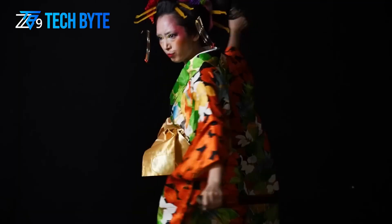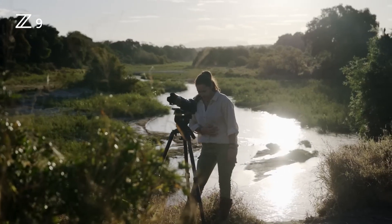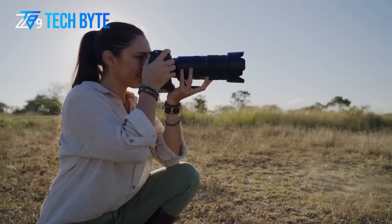With its speed, power, and durability, the Nikon Z9H is poised to be the camera of choice for elite photographers who need the best performance available.